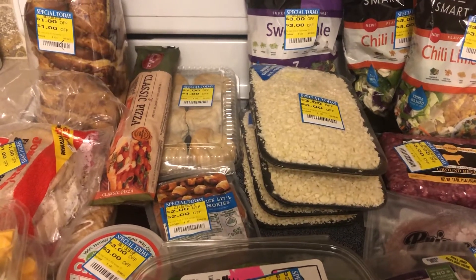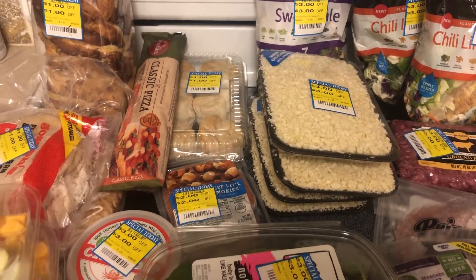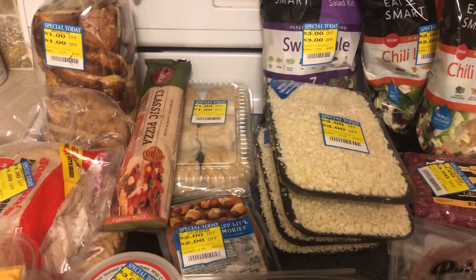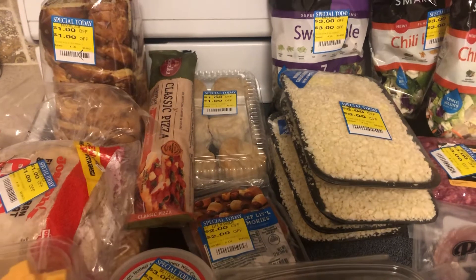Hey guys, it's Sammy, and today I have for you yet another clearance grocery haul. I went to Harris Teeter this morning. I was up way earlier than normal, like 7 a.m. And if you know me, I normally don't get up until early afternoon — just the life of a food and beverage worker.